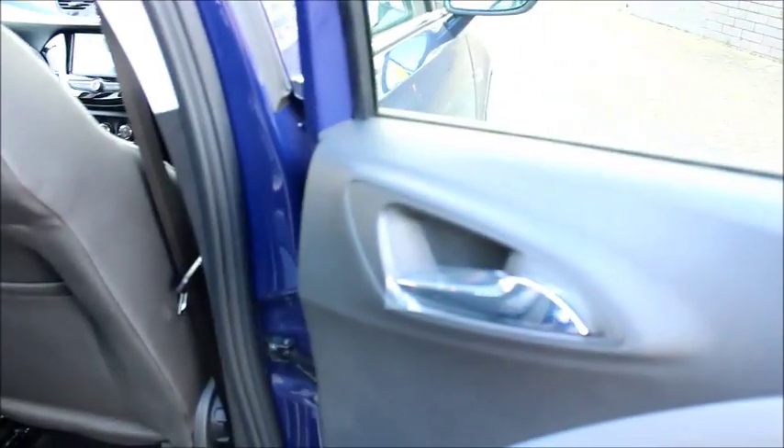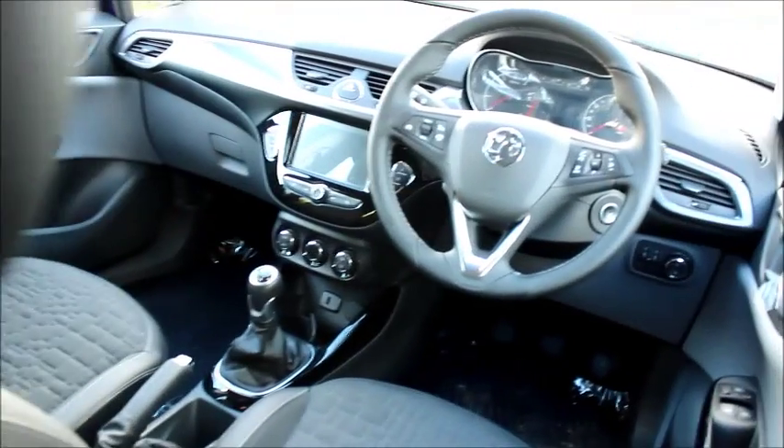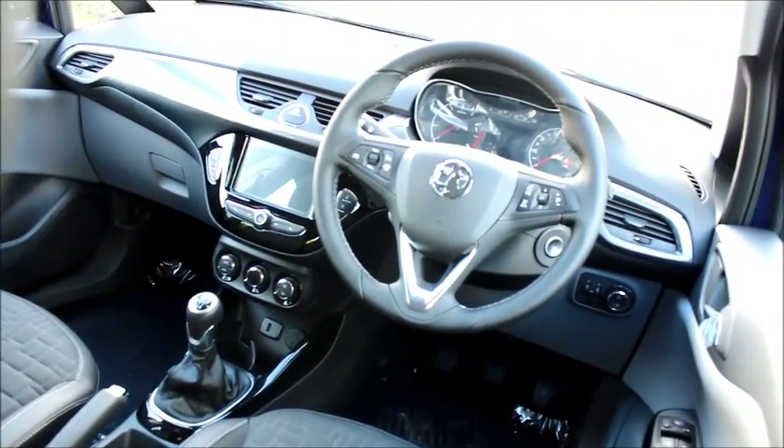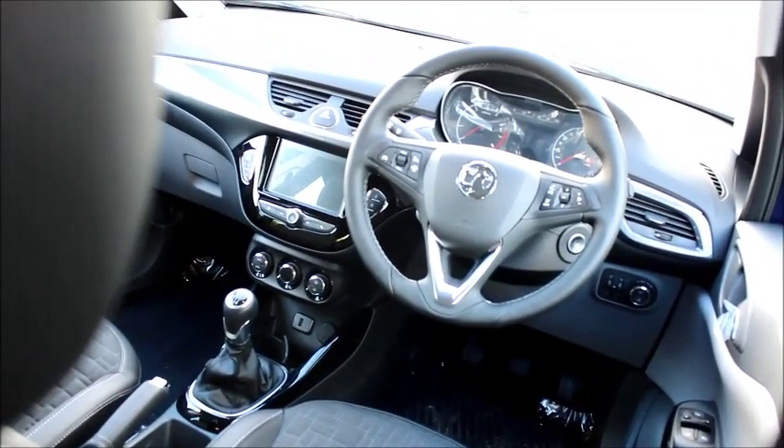In the back of the car we have chrome detailed door handles, electric windows and plenty of leg room in the rear. In the front we have cruise control, audio controls for the stereo on the steering wheel, USB and auxiliary for your mobile phone, digital radio, heated seats, heated steering wheel and electric windows and mirrors.